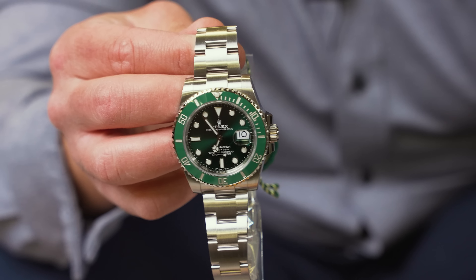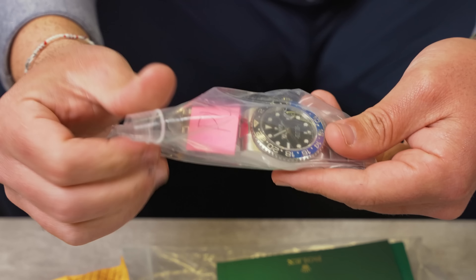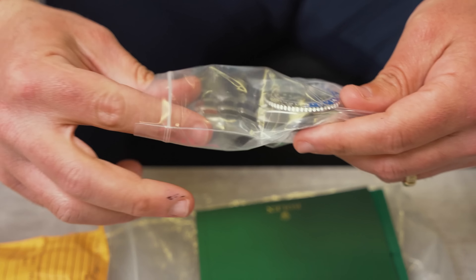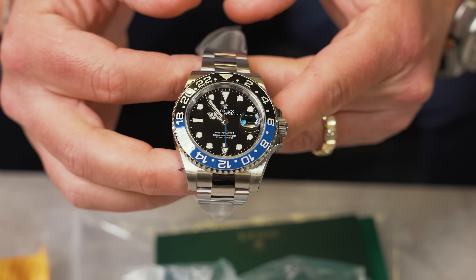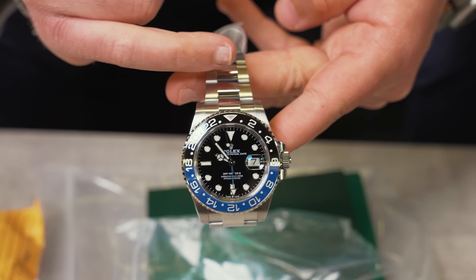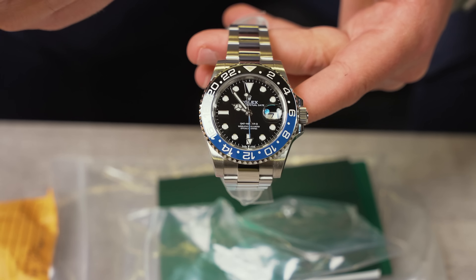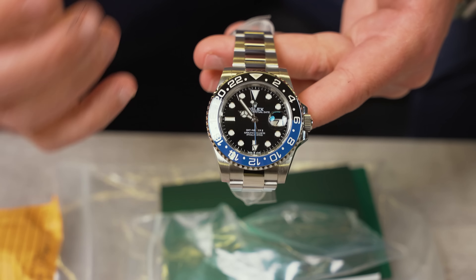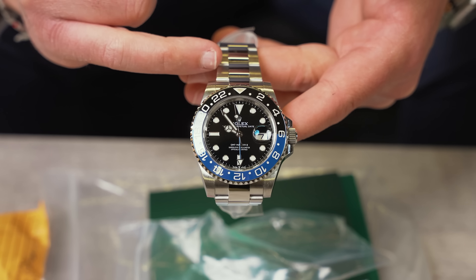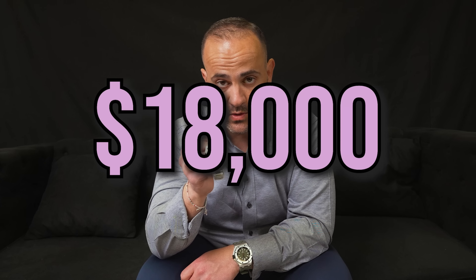It is box and papers, fully complete, and it is the white and green card. Right here we got a Batman — this is the newer reference, the 126710, aka Batman. The difference between the Batman and the Batgirl: the Batgirl has the jubilee bracelet, Batman has the oyster bracelet — that's the only difference. The Batgirl only comes on the newer reference because Rolex didn't introduce the jubilee bracelet until afterwards. We took this in trade for $15,500 and we're going to be pricing this one at $18,000.